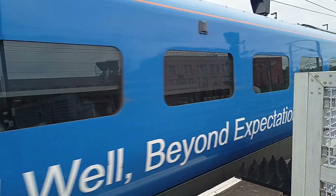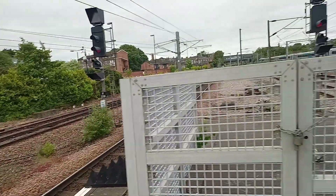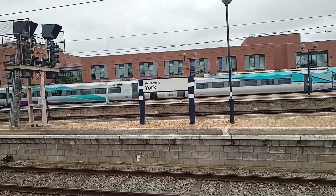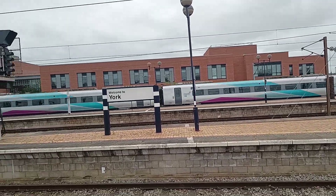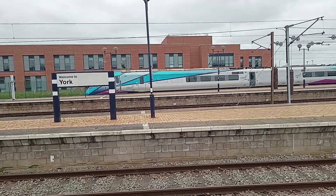There's an 802 arriving in behind me, and I will get that. This is so close — I've been up to a Lumo train before. And it is 802 219, with a service off to Newcastle, next stop being North Allerton.